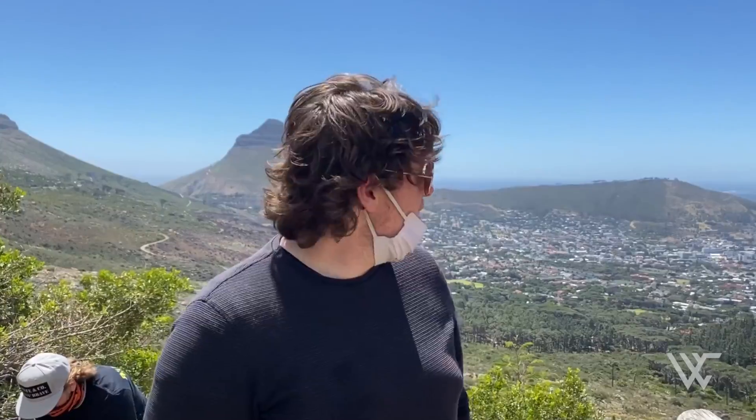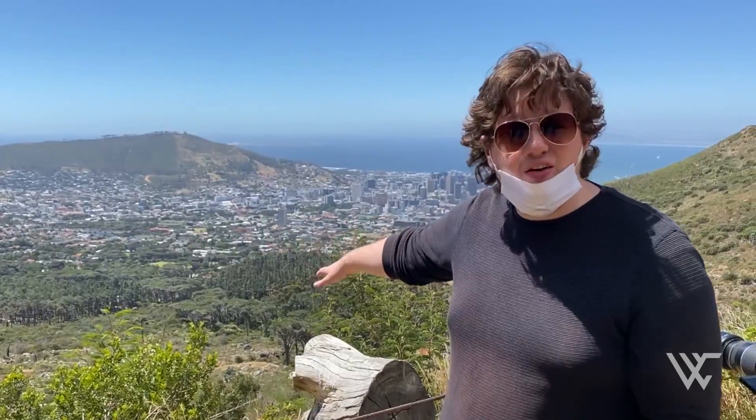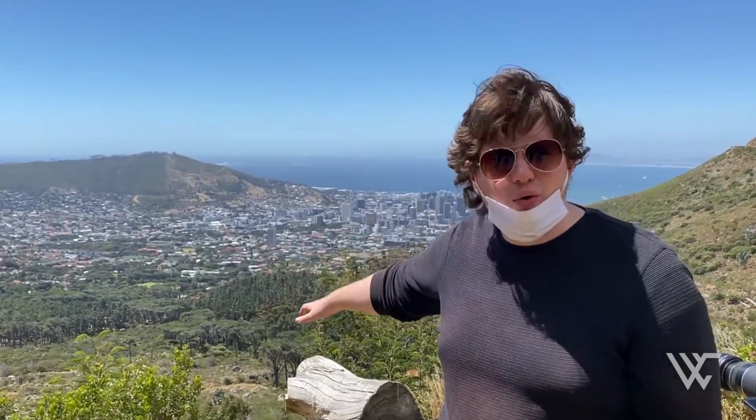It's getting pretty windy up here — it's always windy in Cape Town but it's really bad today, especially for audio, so sorry about that. I think we're gonna go down here. There's a really nice sheltered area with trees and hopefully no wind, so we'll see how it goes.